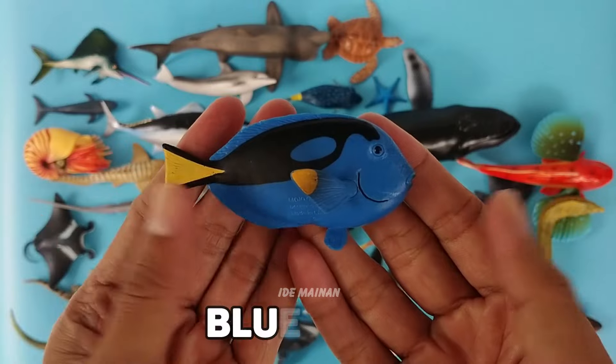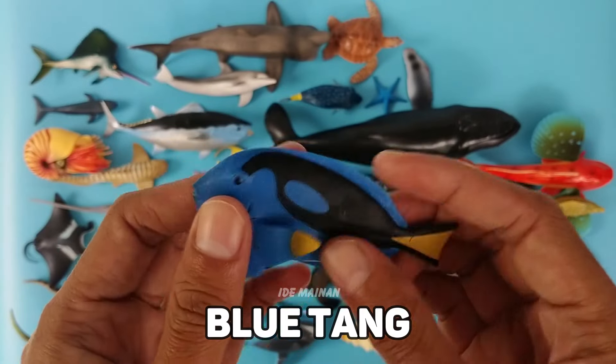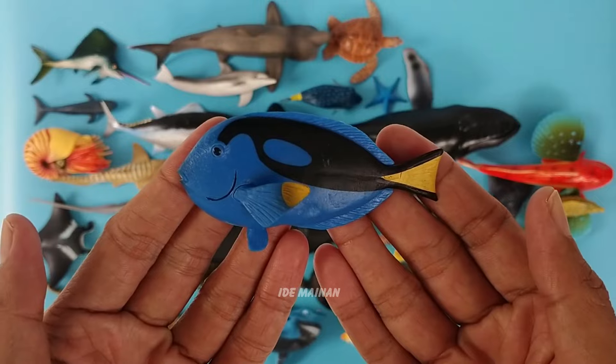This is a blue tang, a species of surgeonfish that has a royal blue body, a yellow tail, and a black palette design.